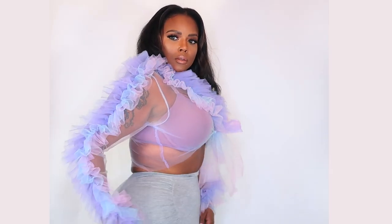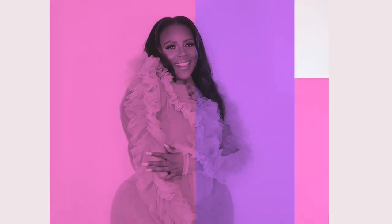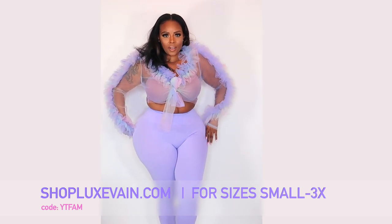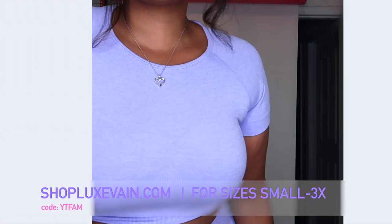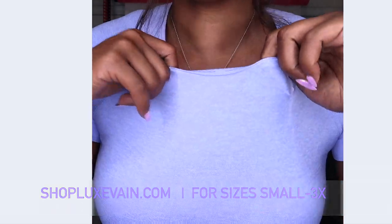These items are available, and only for my YouTube fam — I'm hooking y'all up with a coupon code. Anything you see, you can purchase using code YT FAM and get a discount. Now I'm sharing with you some leggings. These leggings are super cute. I got them in a set. The quality is really lightweight and very stretchy, so you can wear them on hot days running errands or doing something like yoga.